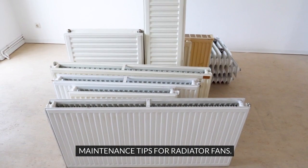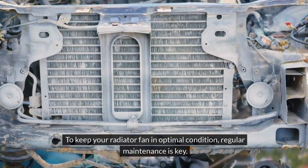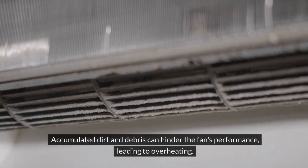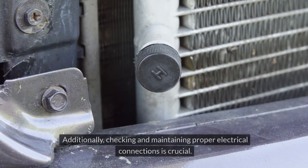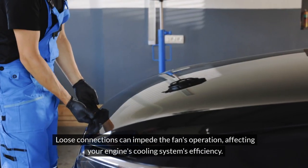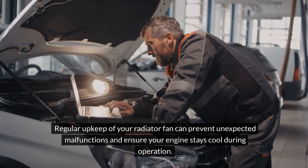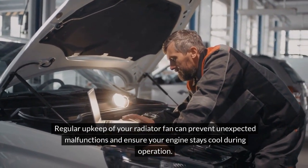Maintenance Tips for Radiator Fans. To keep your radiator fan in optimal condition, regular maintenance is key. One essential maintenance tip is to clean debris from the fan blades regularly, as accumulated dirt and debris can hinder the fan's performance, leading to overheating. Additionally, checking and maintaining proper electrical connections is crucial, since loose connections can impede the fan's operation, affecting your engine's cooling system's efficiency. Regular upkeep of your radiator fan can prevent unexpected malfunctions and ensure your engine stays cool during operation.